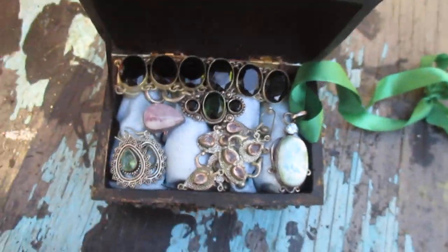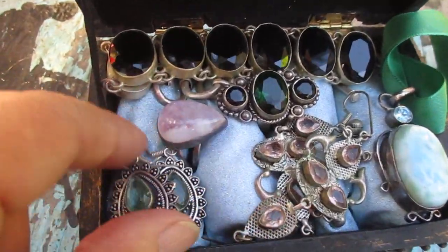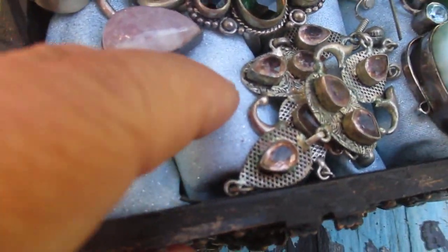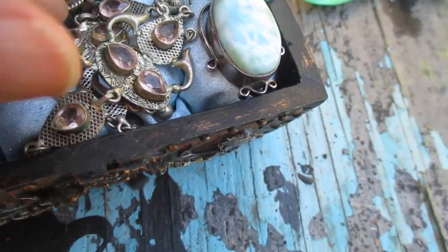Now these are all silver, and you're going to get this box. I made the lining — it's kind of greenish and it's got glitter in it, so it's kind of fun. You can put your rings in there or whatever you want to do.